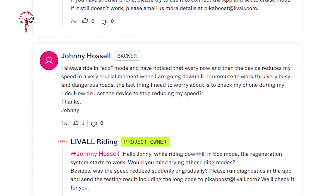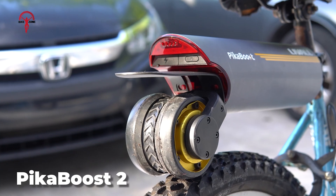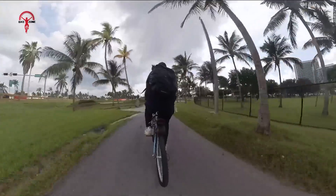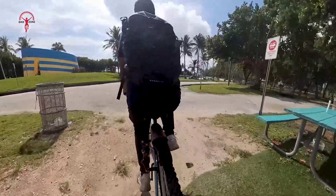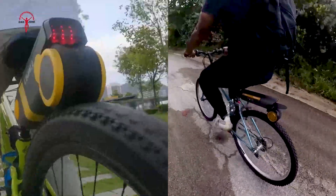With widespread positive feedback from bike enthusiasts far and wide, the company decided to launch its PikaBoost 2 — a more updated version of its predecessor with more power assist up to 500 watts and a slew of advanced features to equip riders with all the riding comforts they can imagine. Here's a breakdown of both versions to help you decide which one to invest in.